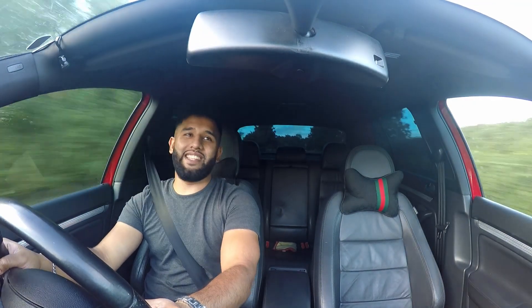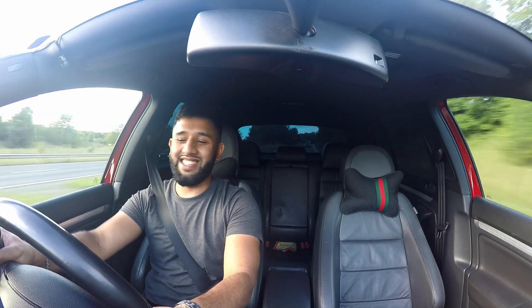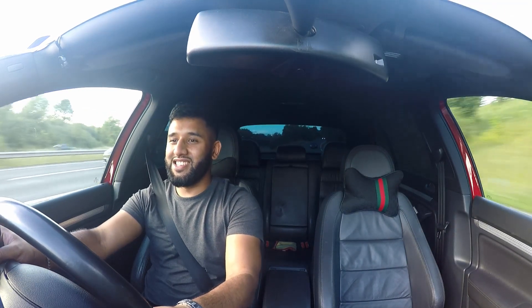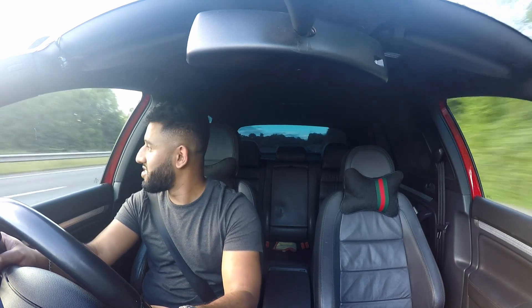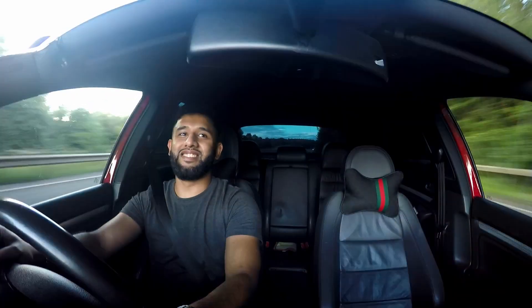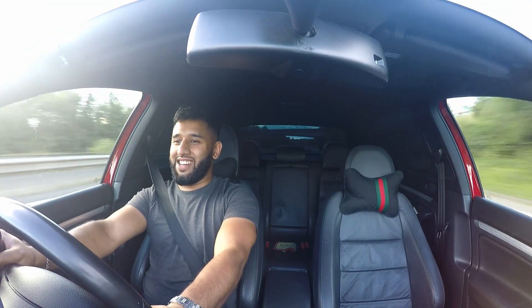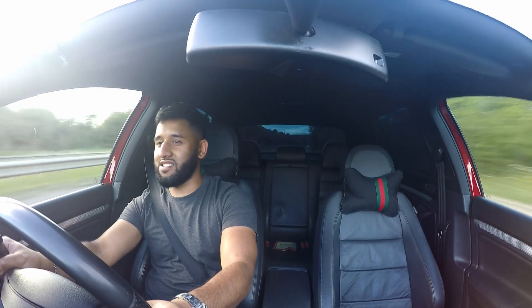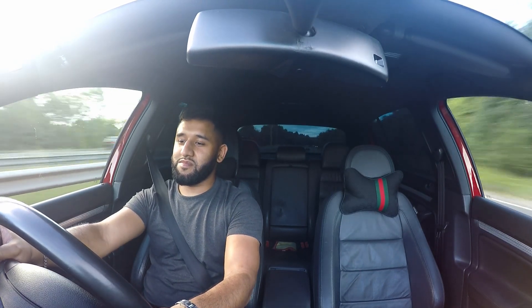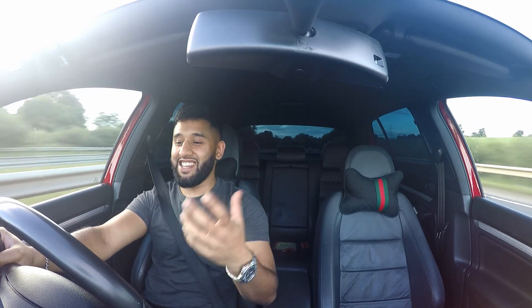I don't want to give him back the car. This is so much fun to drive. The gear changes — I think they're actually better than my GTI's. I just want this.